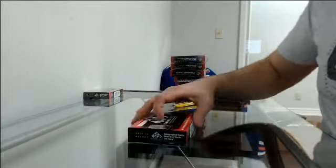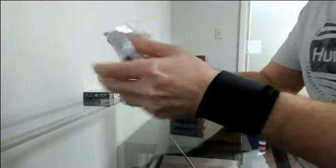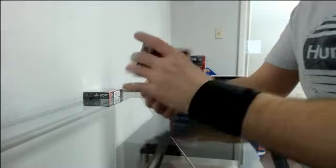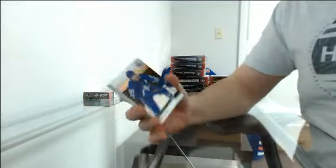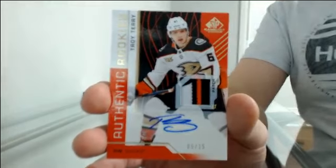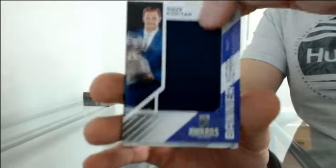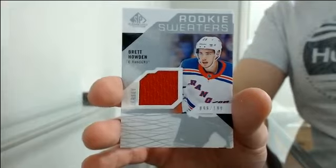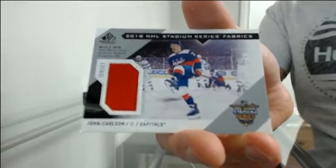Box nine. Base going to Montreal — Lee Robinson. Another base going to Toronto — John Tavares. Authentic rookie patch at 15 for Anaheim — Troy Terry. Banner year for LA — Anze Kopitar. Rookie sweaters jersey out of 199 for the Rangers — Brett Howden. And then NHL Stadium Series fabrics jersey for Washington — John Carlson.